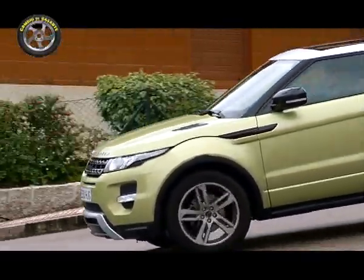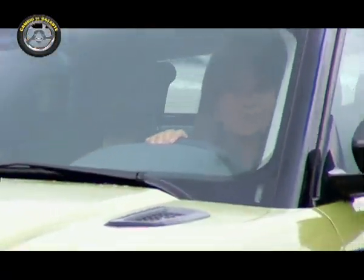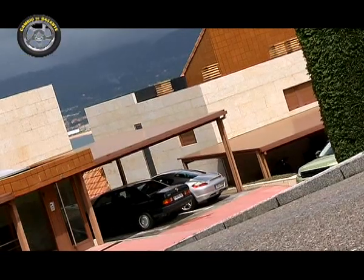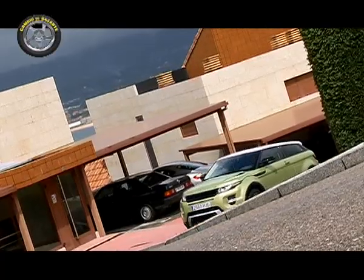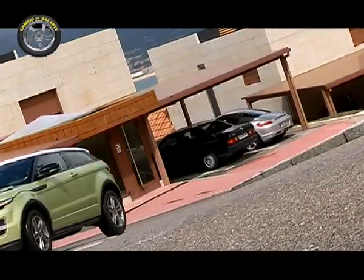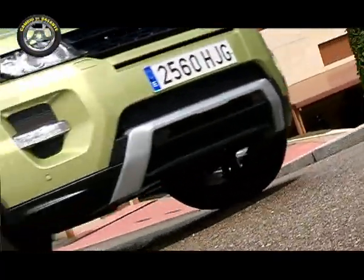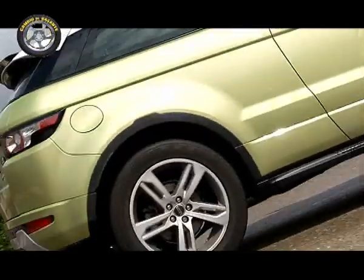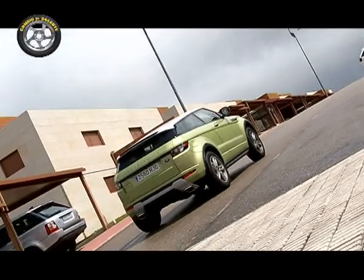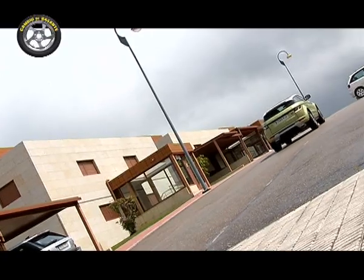En el caso de optar por la tracción total es recomendable darle uso, puesto que equipa un sistema de tracción de los mejores que han pasado por nuestras manos en cuanto a vehículos todocamino, incluyendo el Terrain Response, que incluye cuatro programas específicos para diferentes tipos de terreno, haciendo que el Evoque sobrepase cualquier imprevisto. La tracción total es permanente: siempre circulamos con las cuatro ruedas motrices y eso repercute directamente en el consumo. Por eso es un extra que hay que razonarlo muy bien por coste y consumos.